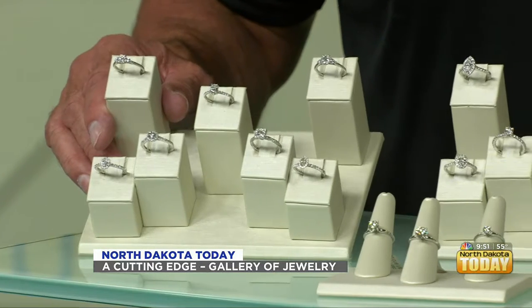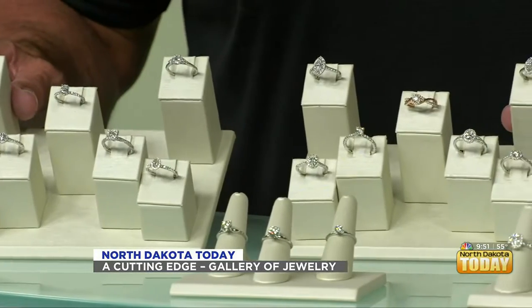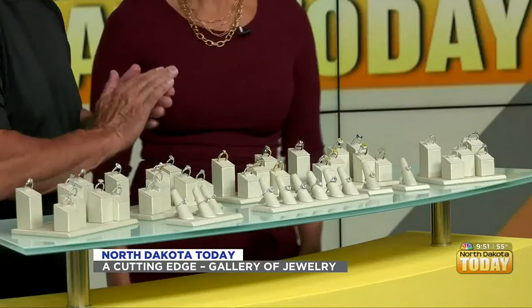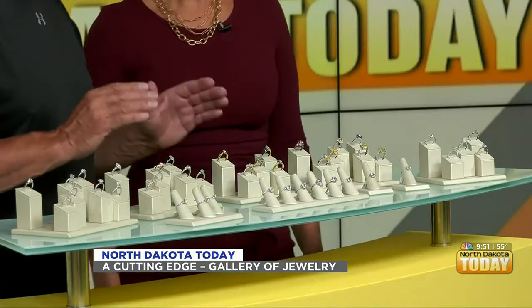They get halos of diamonds around them, and like I said, $1,500 to $2,900, which is very gorgeous. For different budgets — that's the thing. We don't only have the biggest and the best. We have something for everybody.